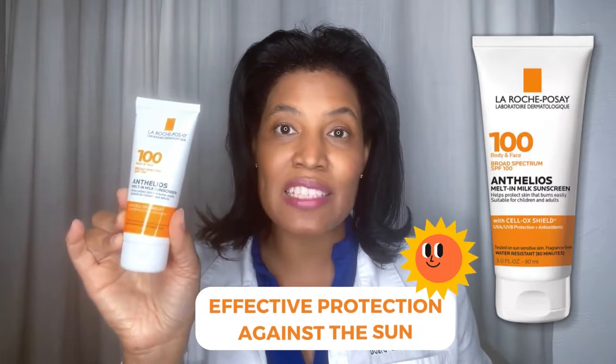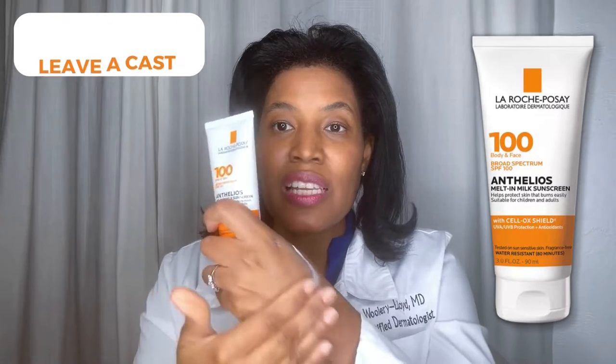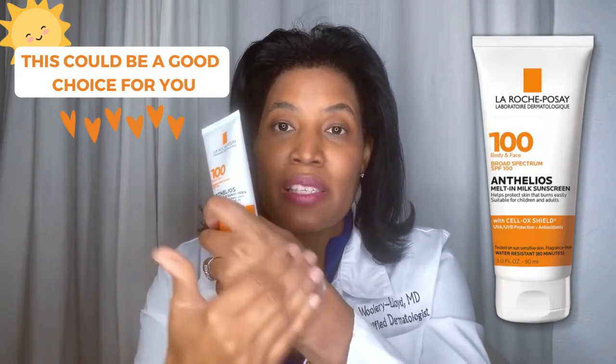SPF 100 — it's really effective protection against the sun, and it is a melt-in sunscreen, so it's not going to leave the white cast that we see with mineral sunscreens. So if you're very concerned about that, this would be a good choice for you.